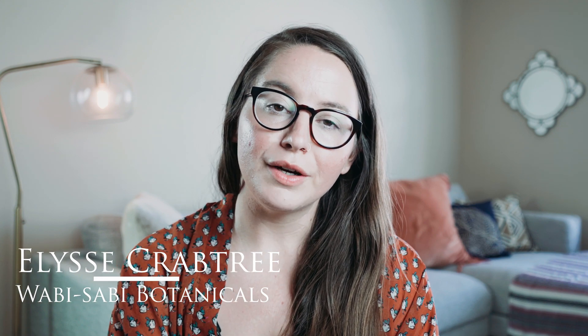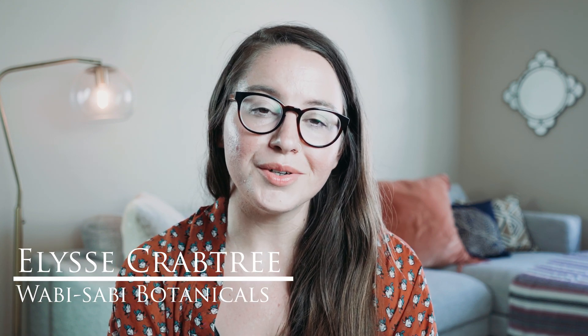Hi there. My name is Lillise Crabtree, founder of Wabi Sabi Botanicals, also known as the Skin Shaman or Skin Shamaness, and welcome to my channel.